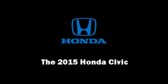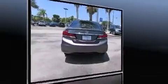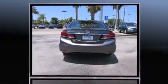Outstanding design defines the 2015 Honda Civic. This four-door, five-passenger sedan provides a satisfying ride for all passengers.